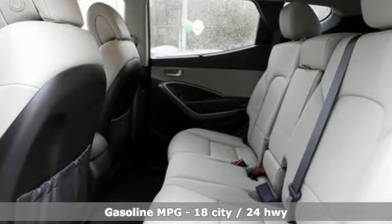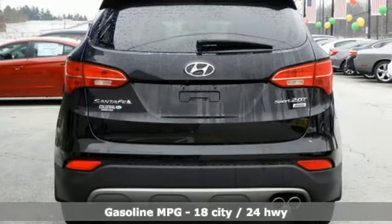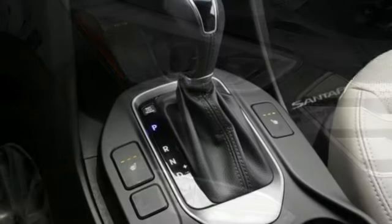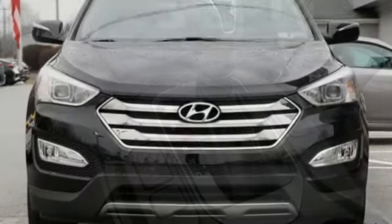Turbo inline four-cylinder engine. Dual zone climate control. Streaming audio. Auto dimming rear view mirror. Front heated bucket seats. Power heated mirrors. External memory control. Aluminum wheels. Remote engine start and automatic transmission.